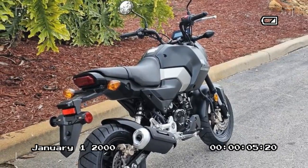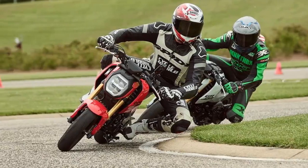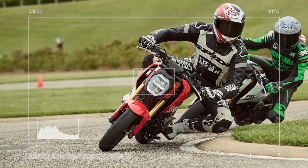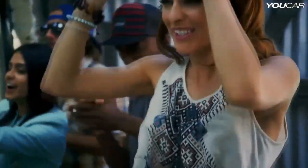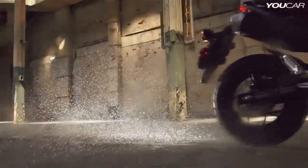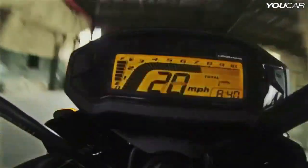The only downside is that we wish the Grom came with sleeker turn signals and a small TFT display. It might seem like a crazy request, but other manufacturers have started putting beautiful displays on small, inexpensive bikes, proving it's a feasible task. A sleek TFT would modernize the Grom while enhancing its style and presence, adding a cool factor to the mix.